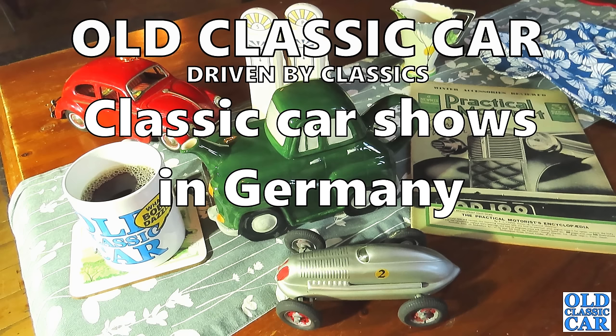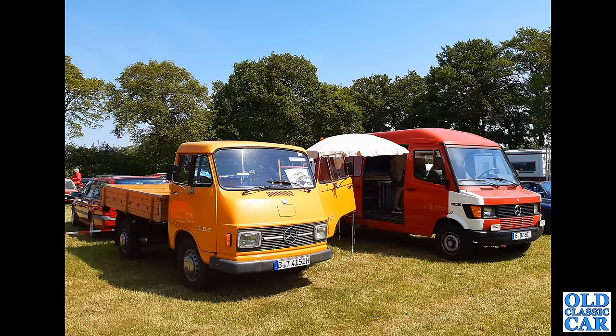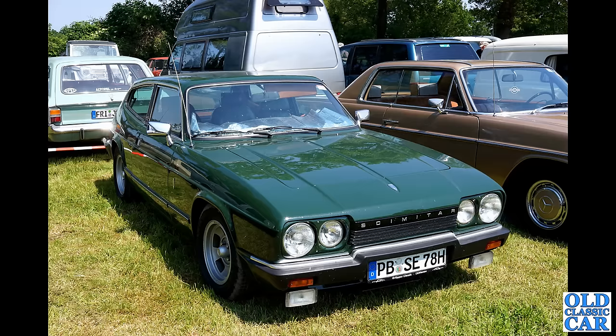Welcome to Old Classic Car. In this compilation we are looking at classic cars in Germany. Big thanks to Oliver who sent over all the photographs, taken at two classic car shows in and around the Berlin area in 2023. To begin with there is Oliver's Mercedes on the left — a fantastic little Mercedes 207 dropside truck. Oliver was kind enough to send me a calendar he had printed featuring his lovely little Mercedes, so thanks also for that.